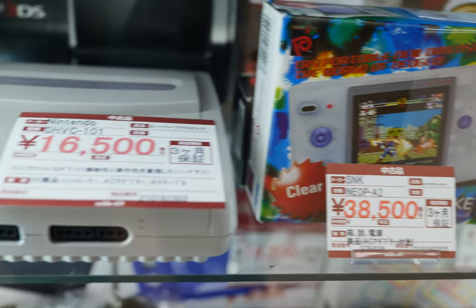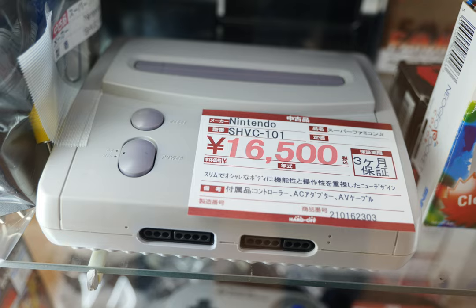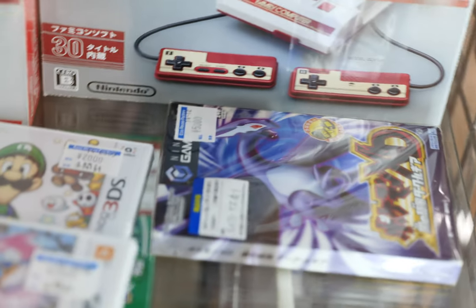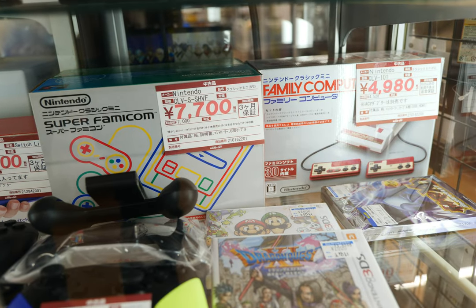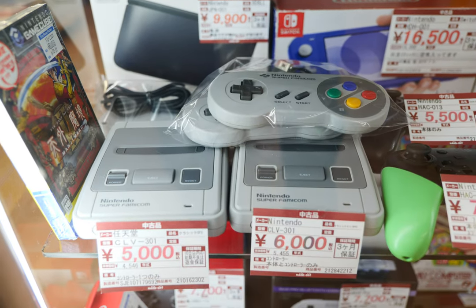Here we have a Super Nintendo Mini — a Junior, whatever you want to call it. We got Pokémon XD coming in at 5,000 yen, and I believe the North American equivalent is pretty pricey. Then just an assortment of mini systems: the Famicom Mini, Super Famicom, and some without boxes.